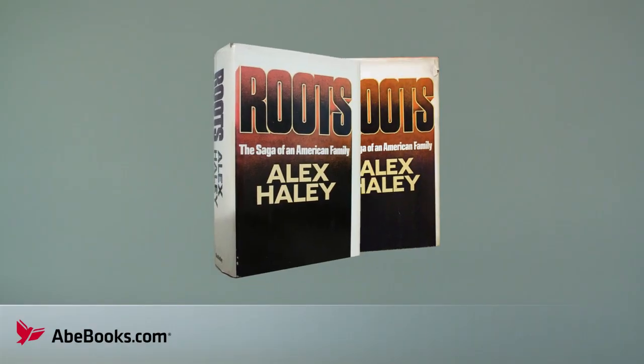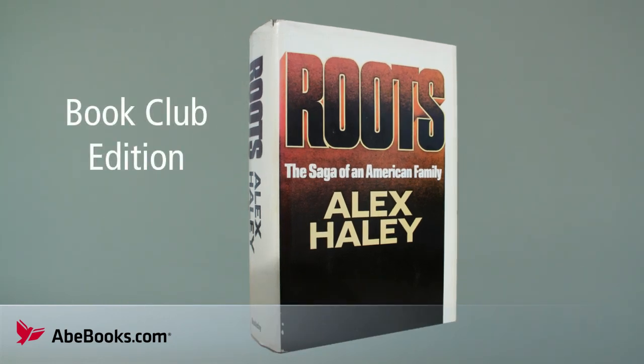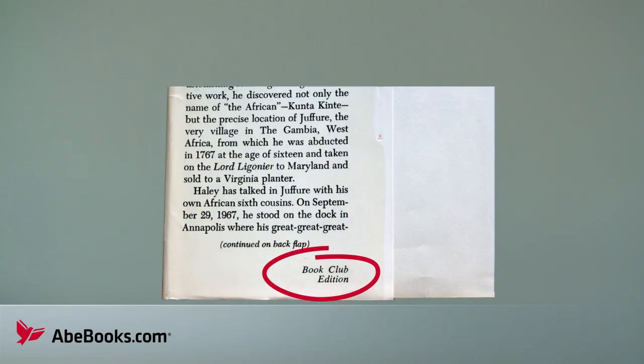Many book club editions can look very similar to true first editions and actually state 'first edition' or have a complete number line. But if there is no price on the dust jacket, then that's a sign of a book club edition, and it's not a first.